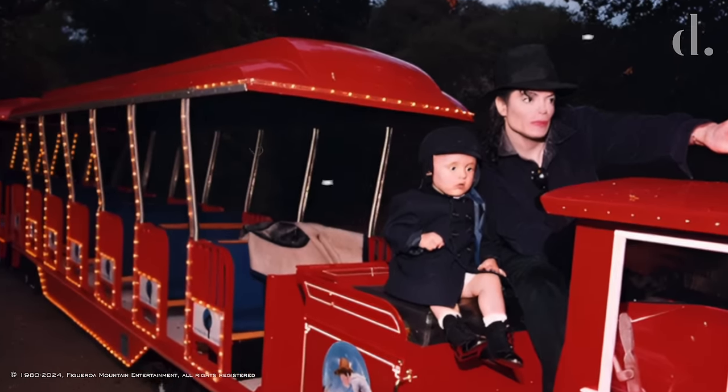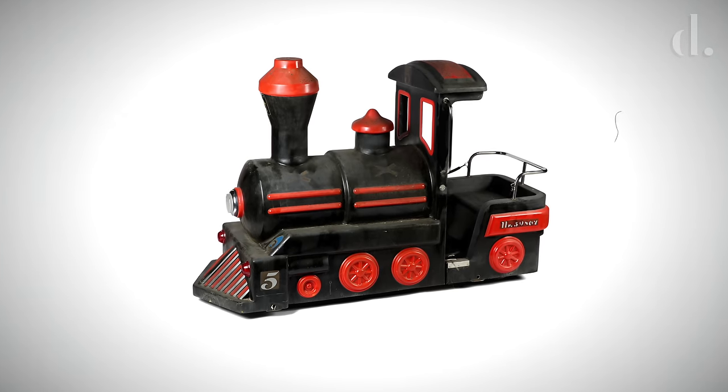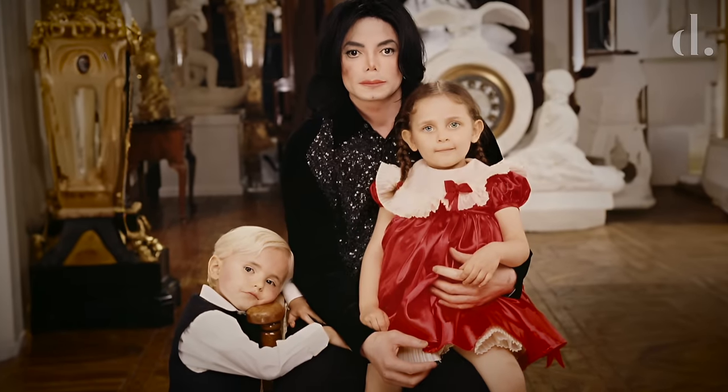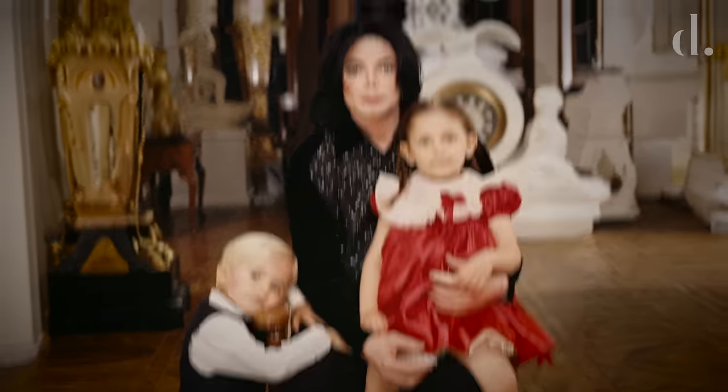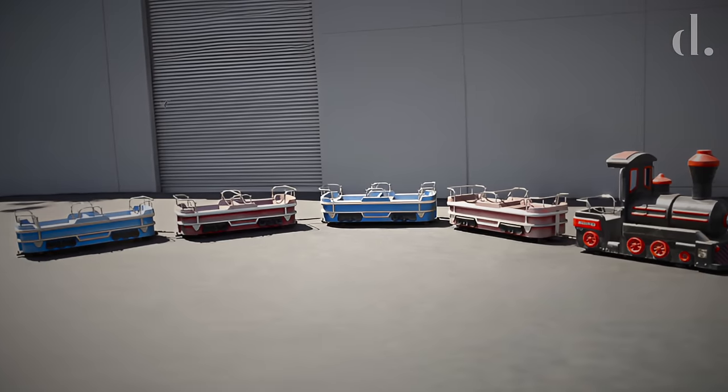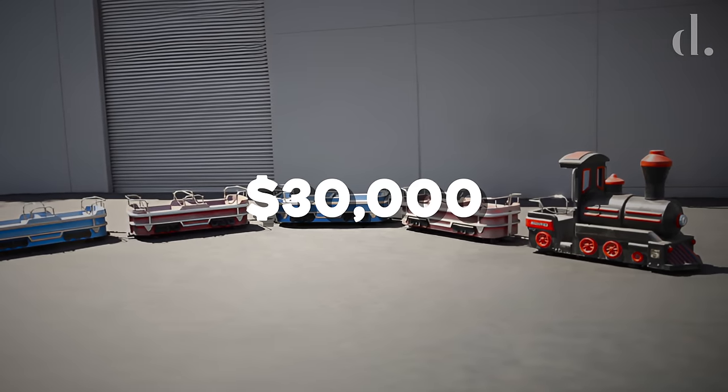Michael's third and smallest train was custom-made in Germany by Elektro-Mobil-Technik in 2001. It had 40 feet of track and was intended for Jackson's children to ride. However, that train was sold by Jackson to a memorabilia collector and was later resold at auction in 2018 for $30,000.